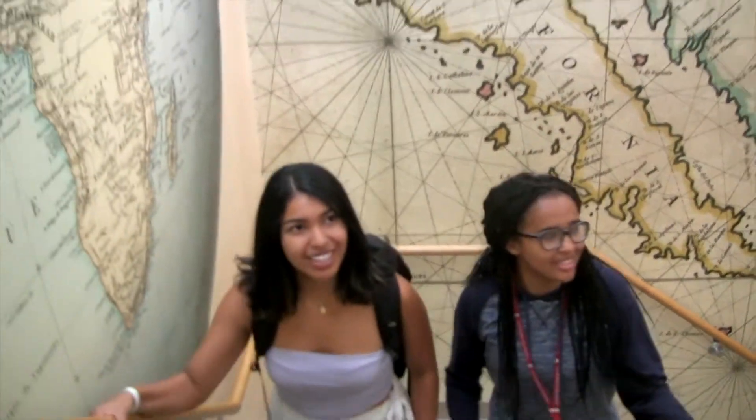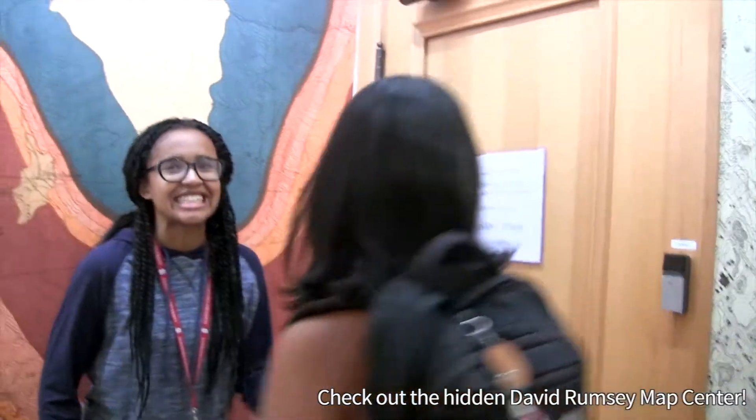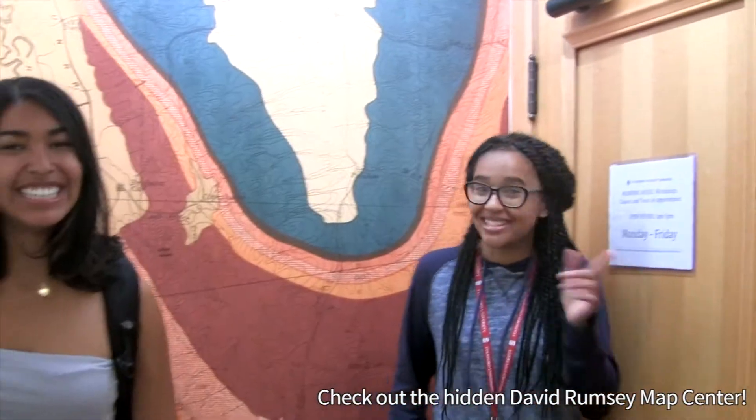This is a staircase — this library is huge and so cool. It's open 1pm to 5pm Monday through Friday. You'll be so happy to visit when you come to Stanford in the fall.